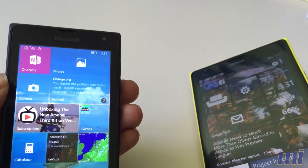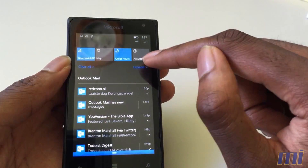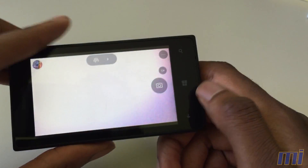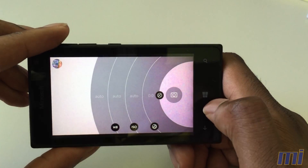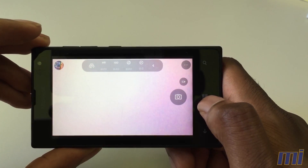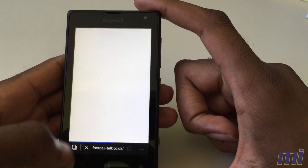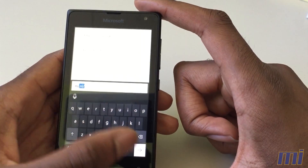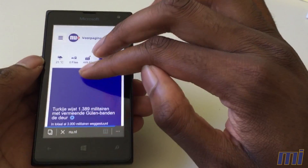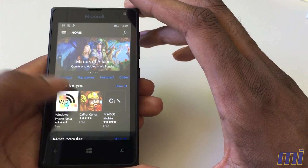The camera app hasn't changed much — it's still the camera you're used to, now called the Windows Camera or Microsoft Camera. It's very standard and the same across all phones, with the same controls. Nothing really has changed there. Moving on to the internet browser: Microsoft Edge is pretty fast, does what it needs to do, works very smoothly, and is really an upgrade over Internet Explorer.